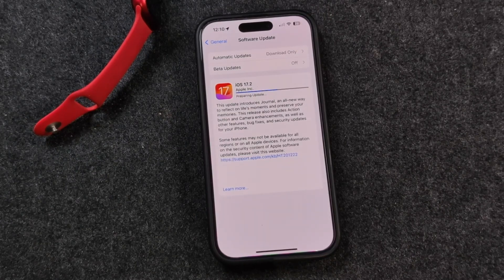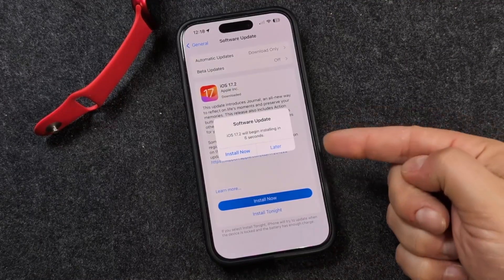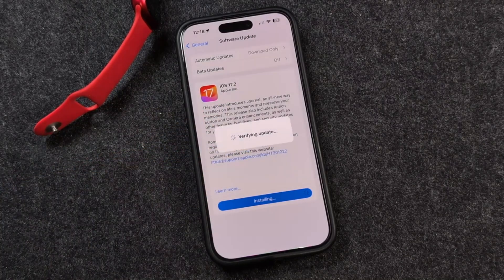Depending on your internet speed and how many people are updating at the same time, it could take a while. The update downloaded — this will pop up for you. You can tap Install Now or Later. We'll tap Install Now. That preparation took a while — it took about 25 minutes for me and it froze midway. Let me know in the comments how long it took for you to prepare that update.